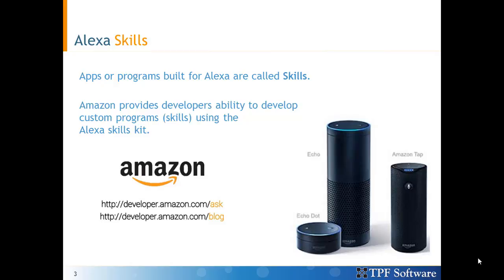More information on the Alexa Skills Kit can be obtained by following the mentioned URLs: developer.amazon.com/ask or /blog. There are tons of sample code and tutorials for you to get started with.